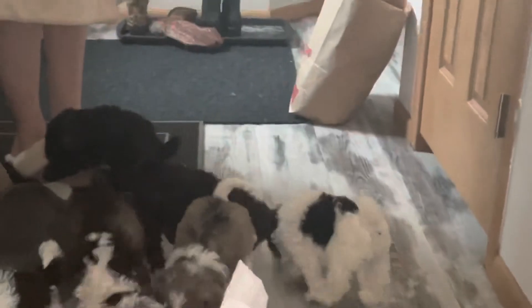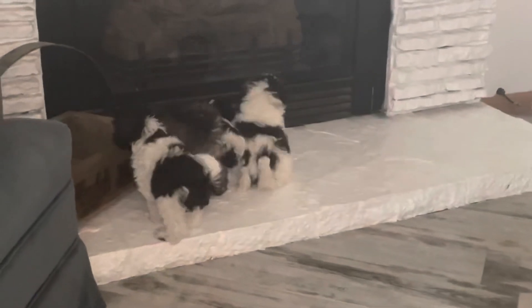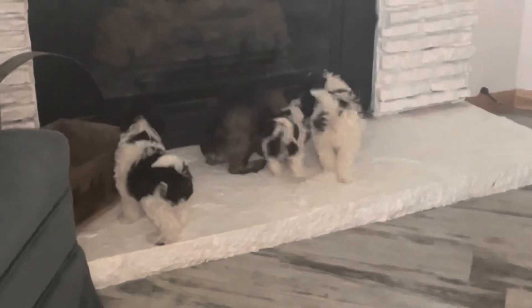Thanks for watching. God bless. Good morning, my love. Ben, who's the other half of the ranch, has gone to work, so we're not going to be working with the puppies. Thanks for watching. God bless. See you!